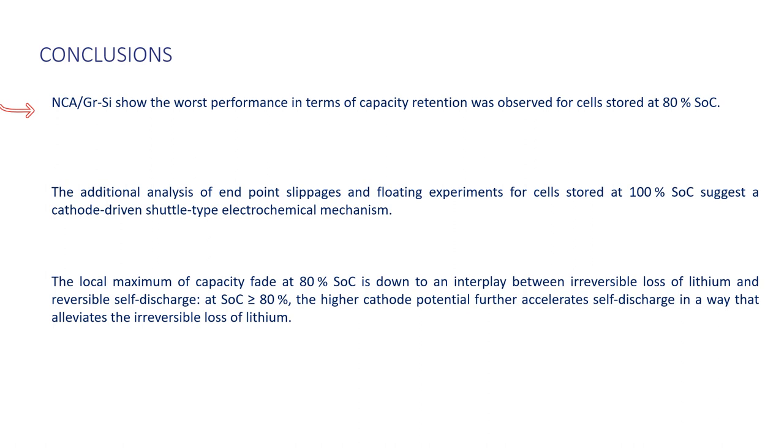To conclude, NCA graphite-silicon cells show the worst performance in terms of capacity retention for cells stored at 80% state-of-charge. The additional analysis of endpoint slippages in floating experiments for cells stored at 100% SOC suggests a cathode-driven shuttle type of mechanism. And the local maximum of capacity fade at 80% state-of-charge is down to an interplay between irreversible loss of lithium and reversible self-discharge.